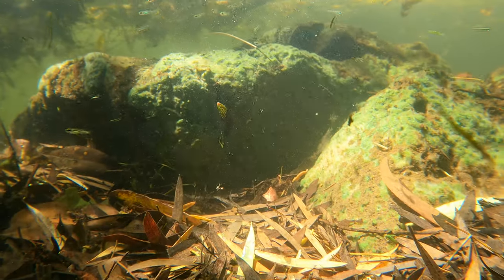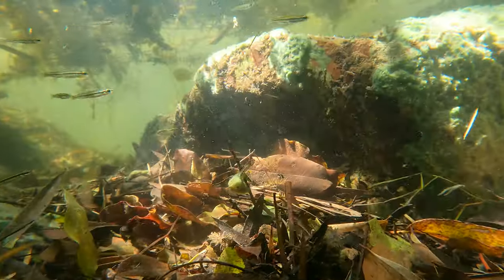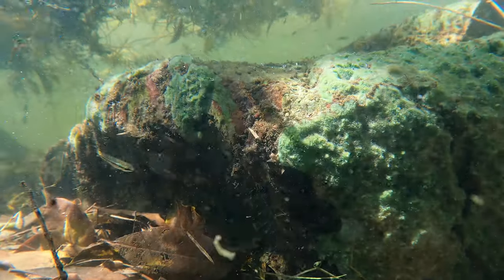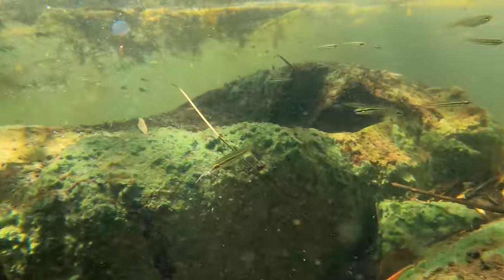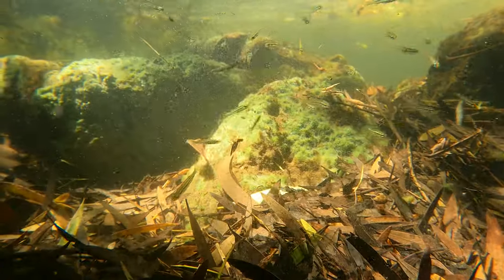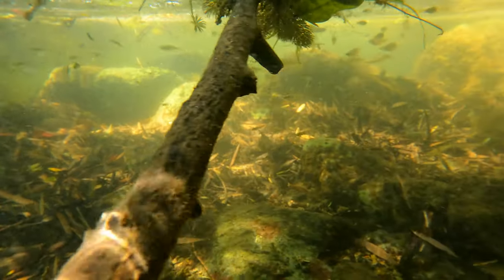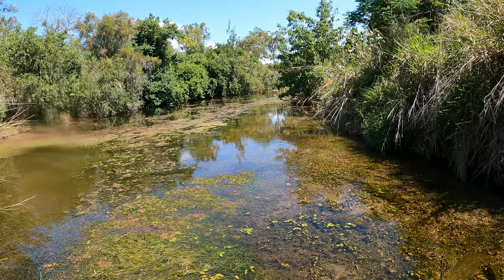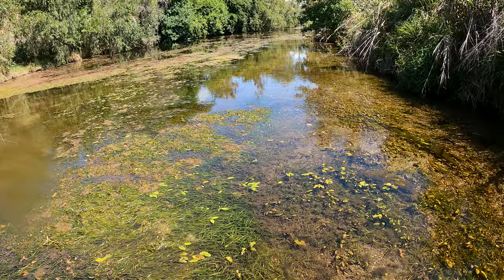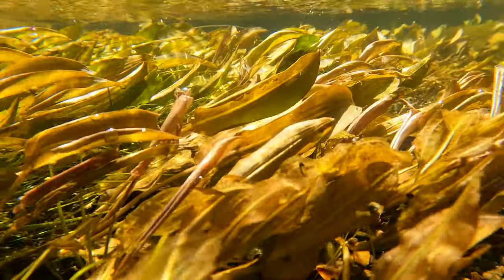There were so many of these fish in this particular creek, and it was awesome just sitting here watching them all swim about in the fast flowing water. And after having a good look at this section, it was time to head further up the creek, where I discovered a large area filled with loads of freshwater plants.